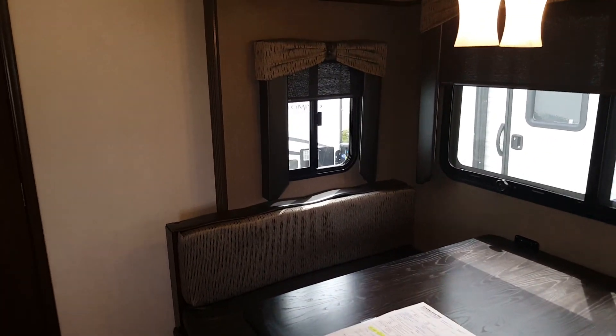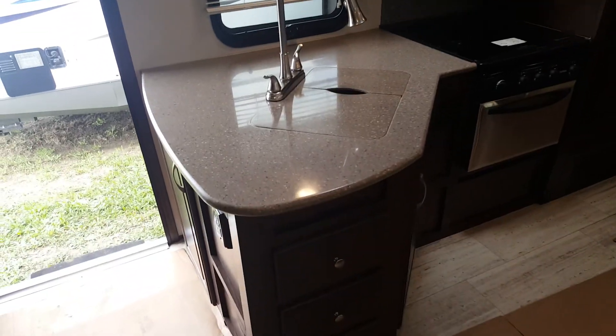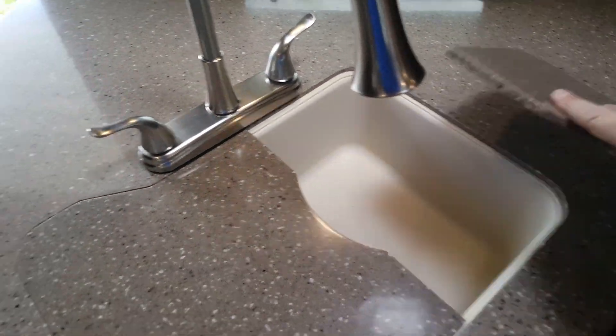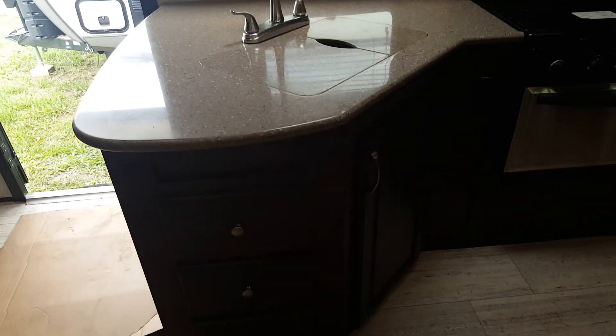All windows are frameless — the only non-frameless ones are on the ends of the slide, but you do get a window on each end of the slide which provides lots of natural light. All interior lights are LED so they use very little power and are nice and bright. The flooring is a tile-look linoleum — one piece, easy to clean, no seams anywhere. There's a fair amount of counter space with solid surface counters, a high-rise pull-out sprayer faucet, matching sink covers, and a nice big sink. There's also a skylight above the kitchen sink with a shade that pulls across.